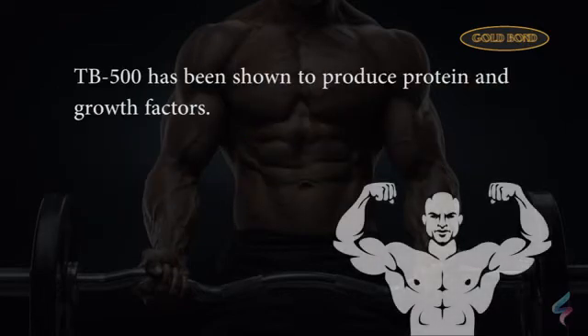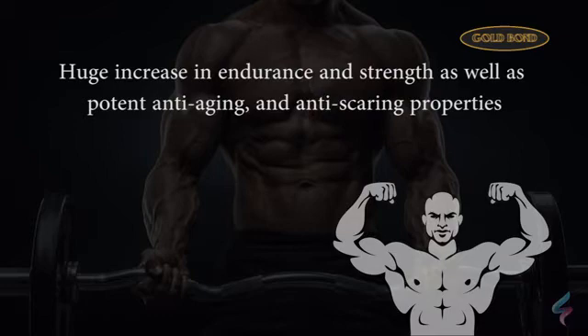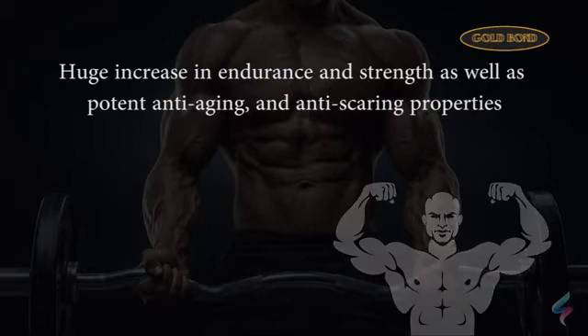TB500 has been shown to produce protein and growth factors that promote rapid wound healing and increase muscle growth. Additionally, TB500 has been shown to result in huge increases in endurance and strength, as well as potent anti-aging and anti-scarring properties, to just name a few.